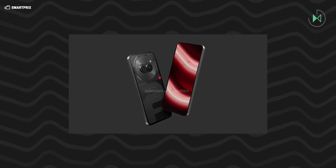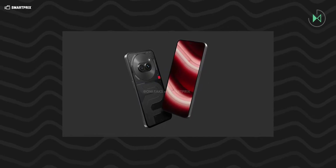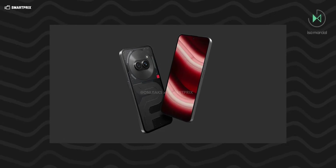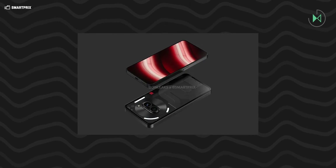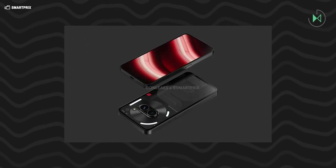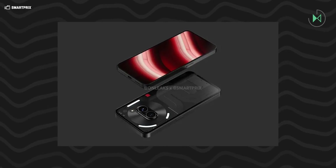With a similar style to the first Nothing phone, it has a transparent cover, in this case in the black color edition. The background looks kind of grey and you can see some of the parts and screws of the device. So it looks highly original, but I'm not sure I like it. Let me know in the comments if you like the design of the Nothing Phone 2A, because it can give a lot to talk about.